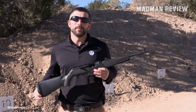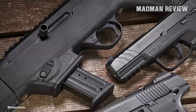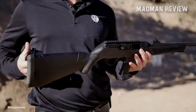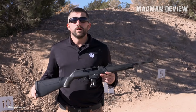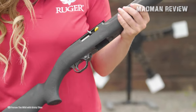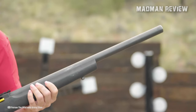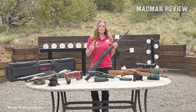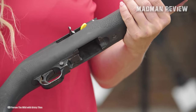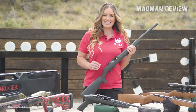While it may not boast the bells and whistles of other 10-22 variants, this rifle provides everything the average shooter desires or requires, all at a competitive price point. It stands toe-to-toe with competing firearms that simply can't match its performance. One standout feature of the 10-22 Carbine is its folding adjustable sights, which offer exceptional accuracy and ease of use. Furthermore, this rifle provides ample opportunities for customization, making it an excellent foundation for those looking to embark on a personalized 10-22 build.